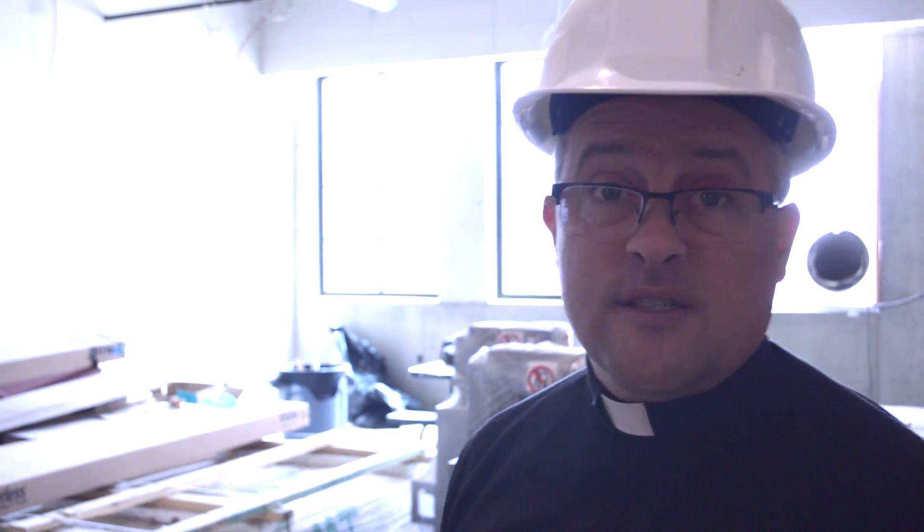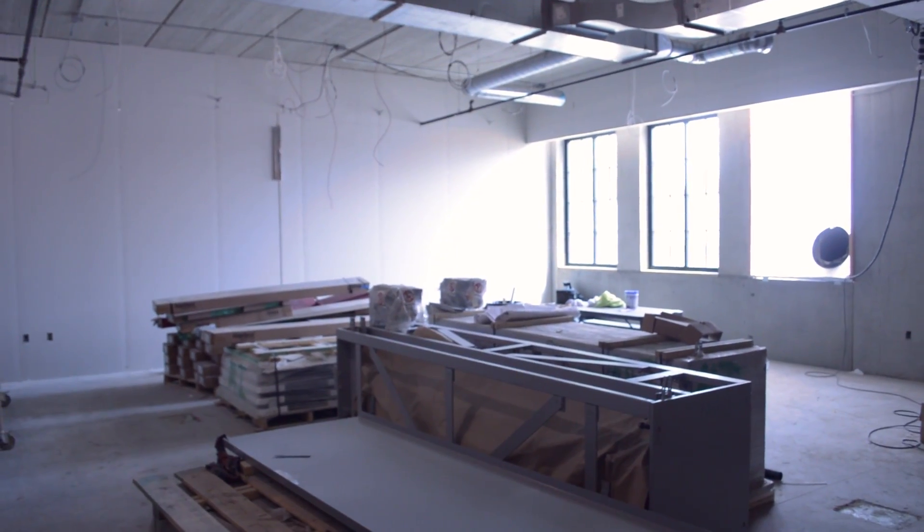This is the new CAD lab. You'll notice it's facing 7 Mile — big, open space for all of our CAD and programming classes.